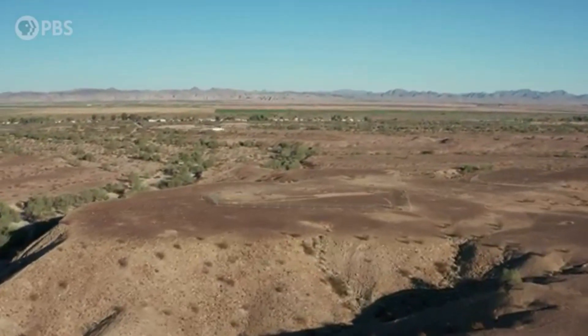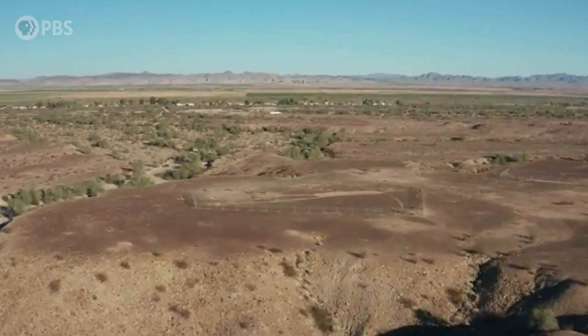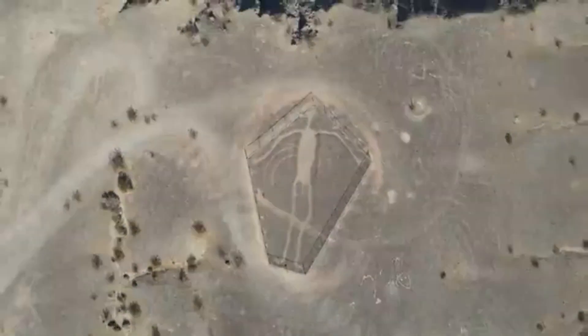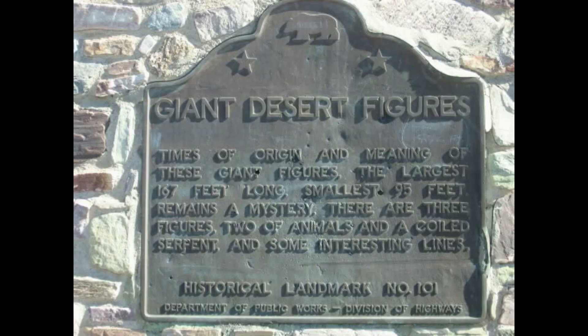A year after Palmer flew over the area, the Giant Desert Figures were registered as California Historical Landmark number 101, and a bronze plaque was placed at the entrance right off of Highway 95.